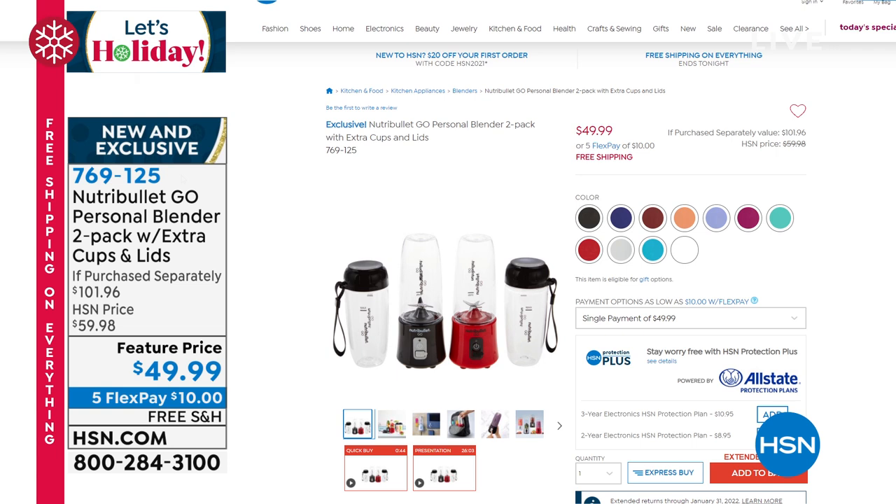These are $35 each on the NutriBullet website. Today you're getting two for $49.99. Everybody gets a black and a color of their choice. We've got red, cinnamon, lilac, coral, turquoise, silver, mint available. If you want to start ordering your two-pack, remember each goes for $36. Tonight you're getting two for $49.99.